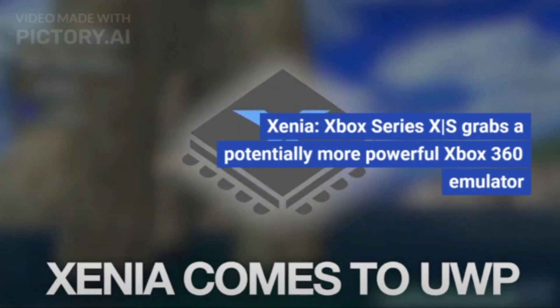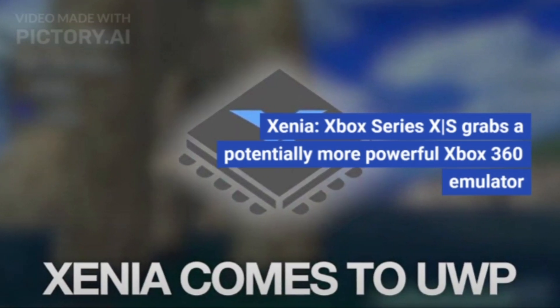Xbox Series X/S grabs a potentially more powerful Xbox 360 emulator. Here's what you need to know.